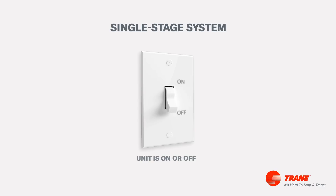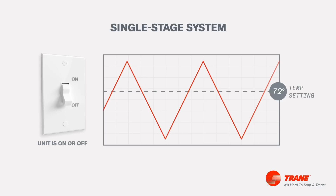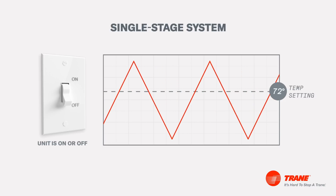First, a single-stage system operates at either full capacity or is turned completely off. Single-stage units are affordable options initially, but may lead to more energy use as the unit switches on and off to maintain the temperature for ideal home comfort.